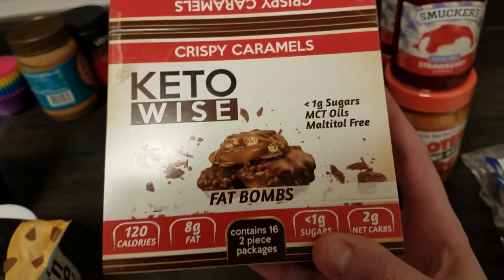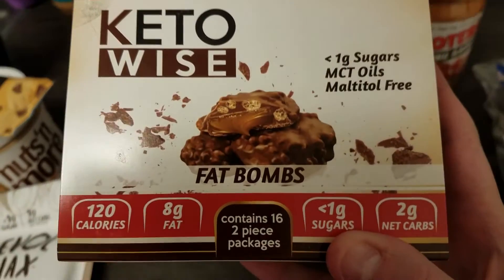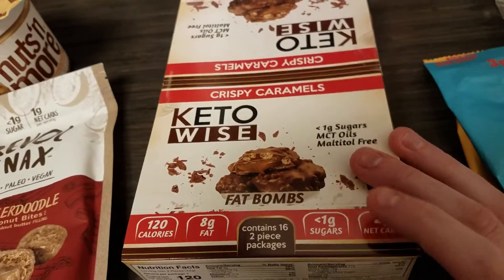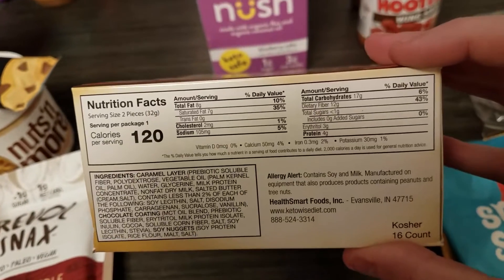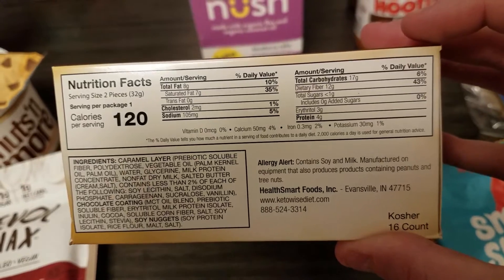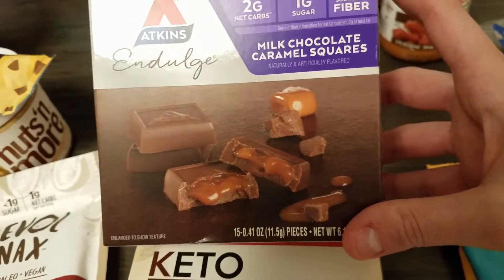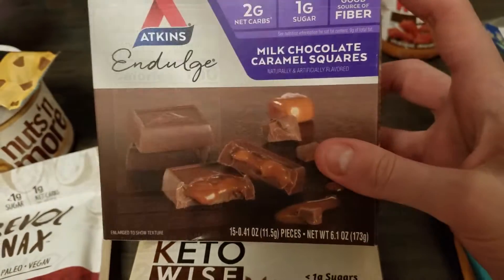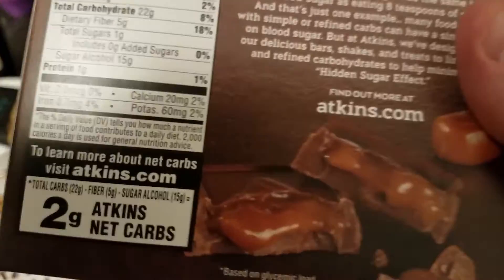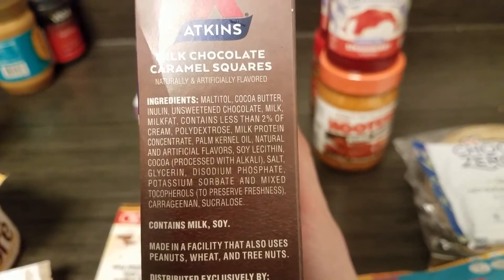Then I got these Keto Wise fat bombs. They are maltitol free, which I liked — trying to get away from that stuff. Two net carbs for two pieces, which is pretty exciting. And I also got these Indulge milk chocolate caramel squares. I'm hoping these aren't melted. Two net carbs per three pieces — really excited about that. I think these have maltitol in them. Yep, maltitol is the first ingredient.